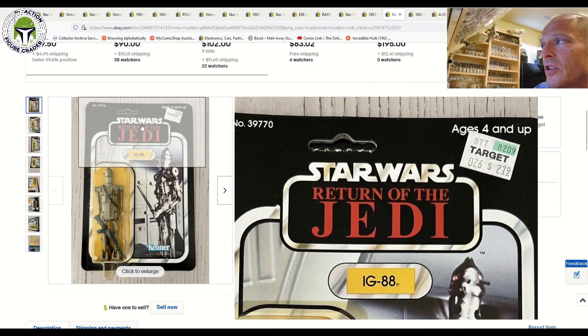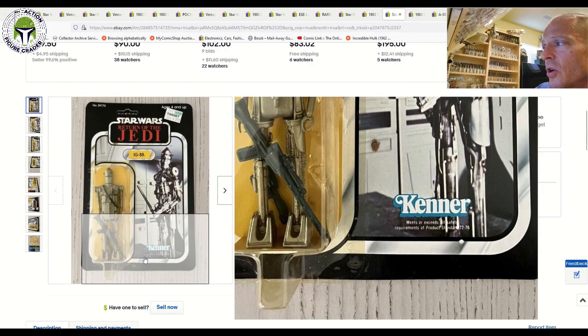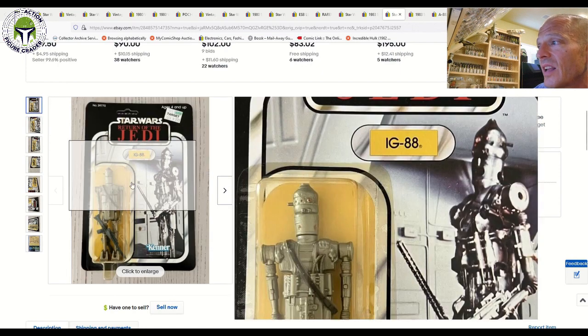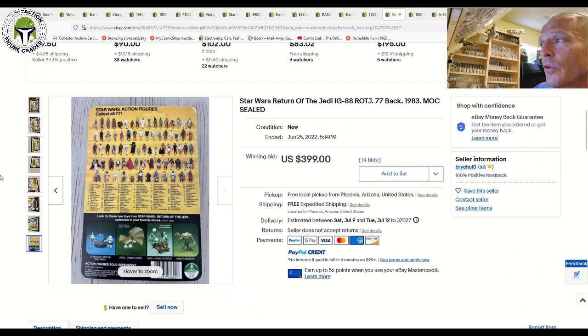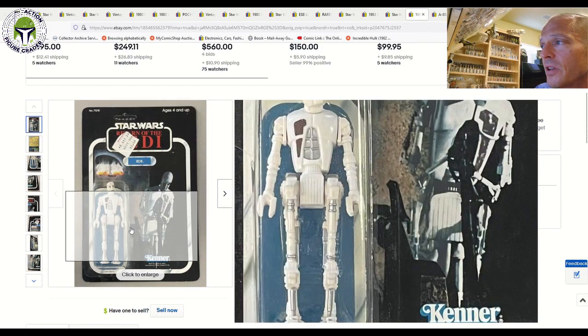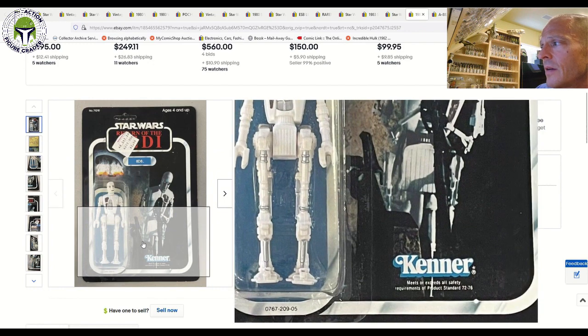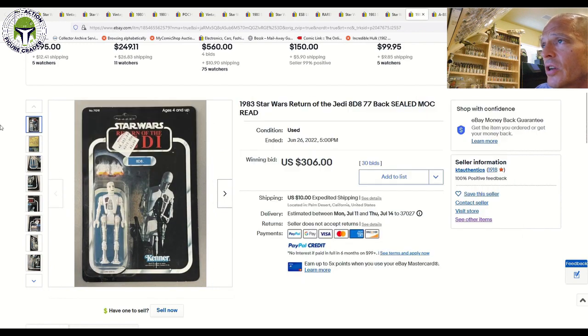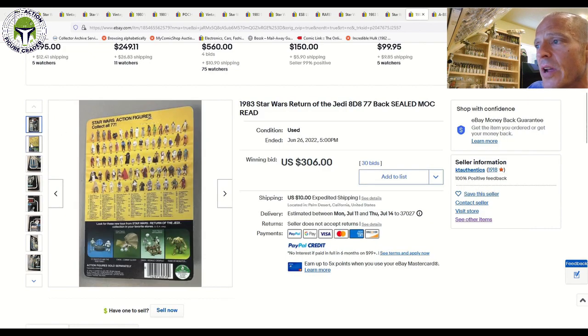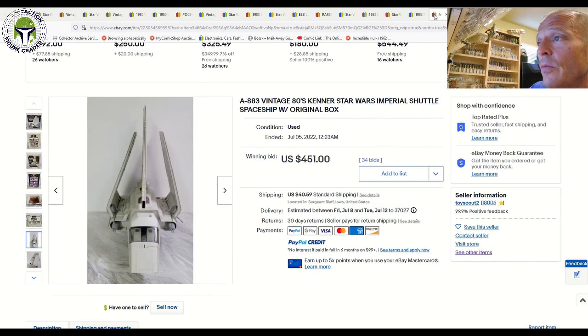Here was an IG-88 with a yellow blister, partially unpunched with a Target price sticker — beautiful condition, probably low-grade 80. That one sold for $399. IG-88s on Return of the Jedi card backs are really jumping up in price with no letup. And then the final 77-back was another IG-88 with a clear — or clear-ish — blister, partially unpunched with a little wear to the hang tab and a Montgomery Ward price sticker. Very tough to find this clean. That sold for $306 plus $10 shipping — another big price for an IG-88 with clear blister.